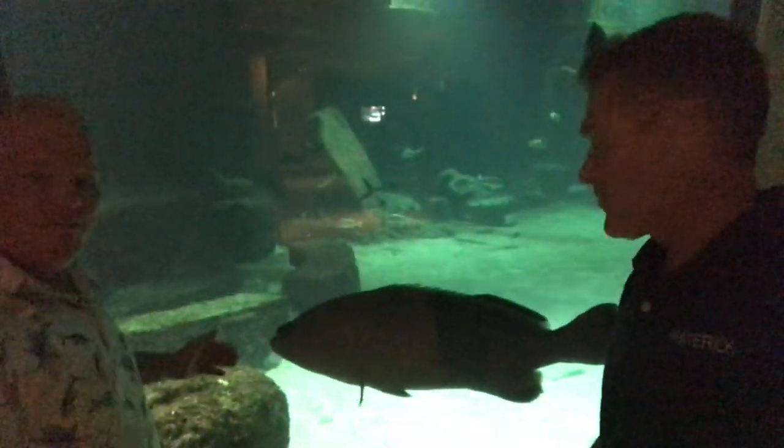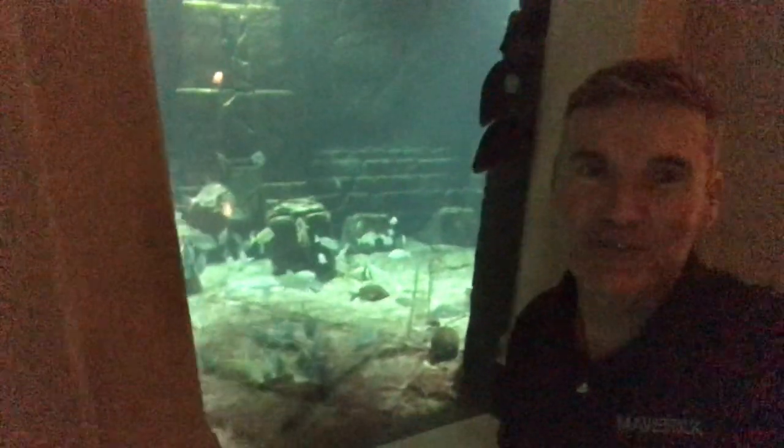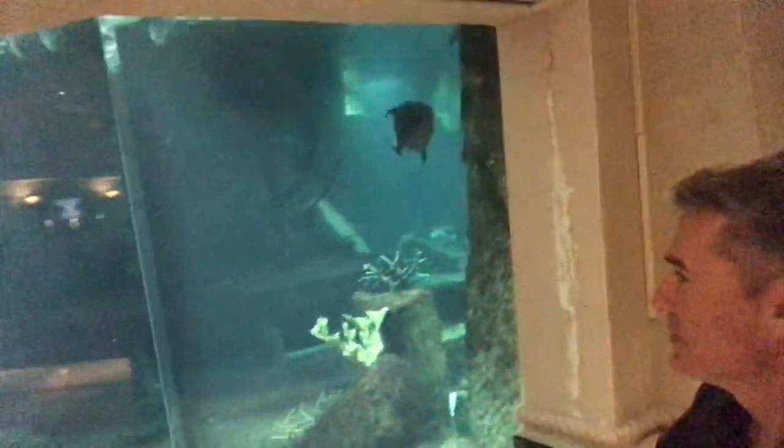Here we are at the Atlantis Aquariums. Look at the size of this black grouper — just chilling here. Huge. My man Terry here, and we're just enjoying these aquariums. Fantastic. If you've never been here, you've got to see it. It's a lifetime experience for sure. I don't know any place in the world besides probably Dubai that has something close. Look at this — Permit, Permit, Tarpon. This place is incredible. Worth a visit if you ever get the chance.